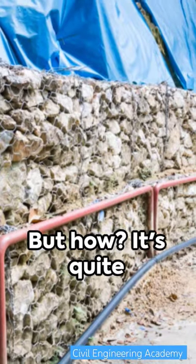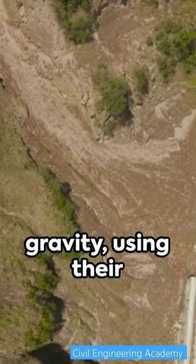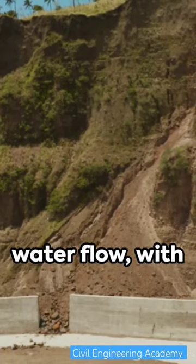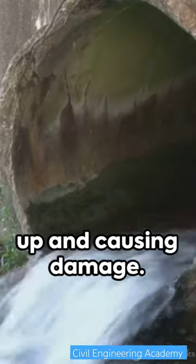But how? It's quite simple, really. Retaining walls counteract the relentless pull of gravity, using their weight to resist the pressure of the soil behind them. They also manage water flow, with built-in drainage systems that prevent water from building up and causing damage.